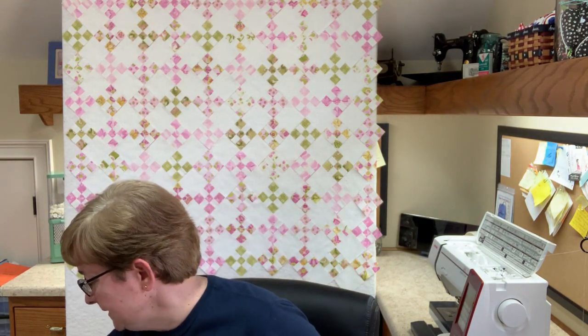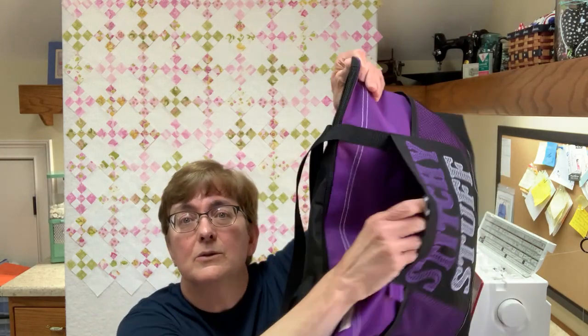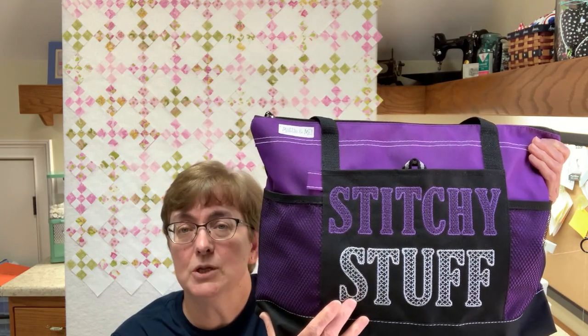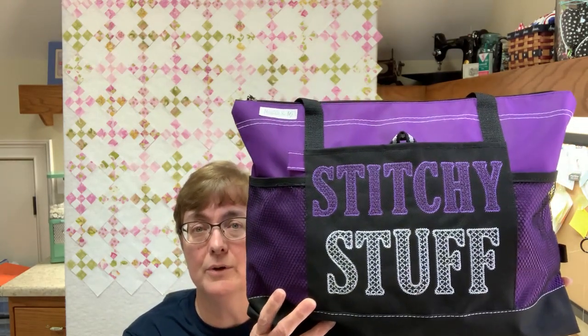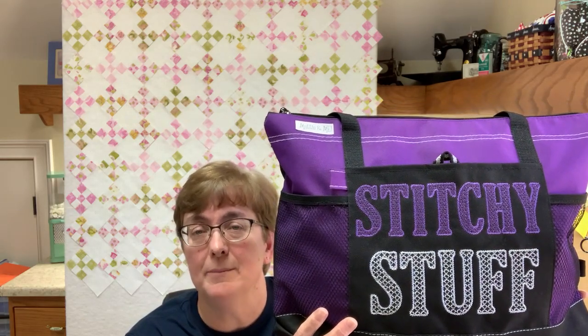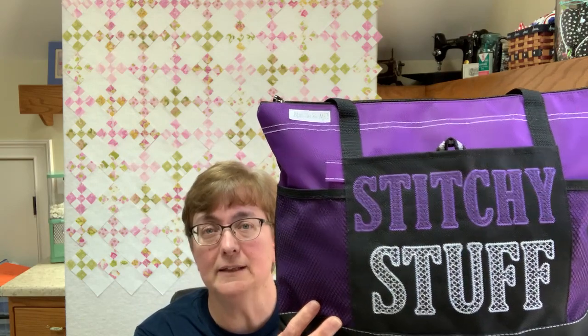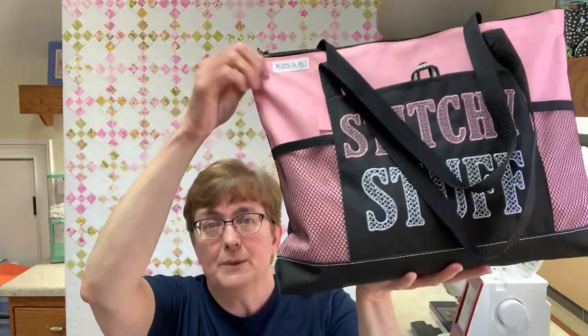I also have a Stitchy Stuff Bag, available in several colors. It is machine embroidered — I have a multi-needle Brother embroidery machine and I embroider all of the bags in my shop. This is for cross stitchers or quilter friends. It has a full-size pocket that is not sewn shut. It zips across the top, has a really nice handle so you can put it on your shoulder.